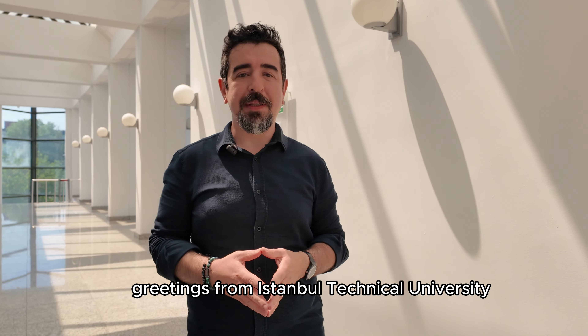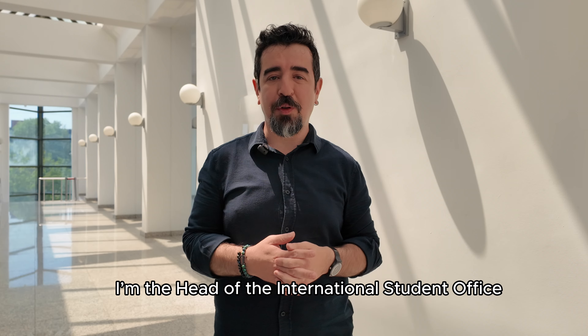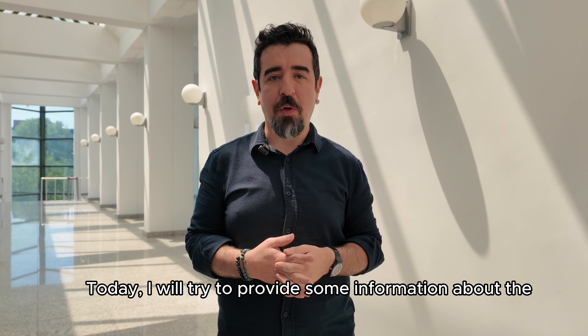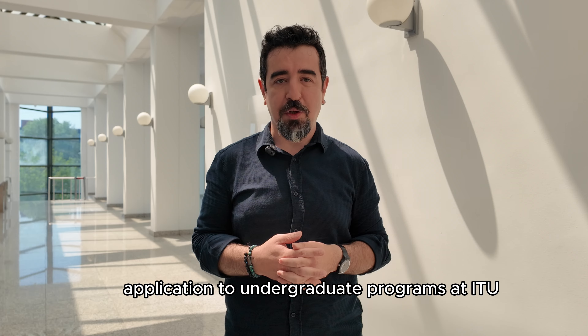Dear prospective students, greetings from Istanbul Technical University. My name is Ferhat Cekreuz, I'm the head of International Students Office. Today I will try to provide some information about application to undergraduate programs of ITU.